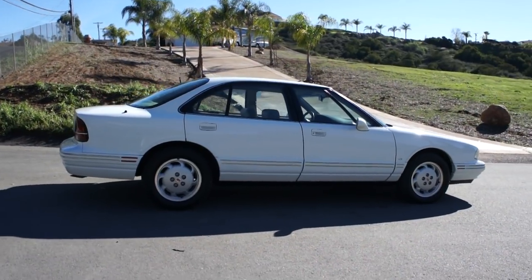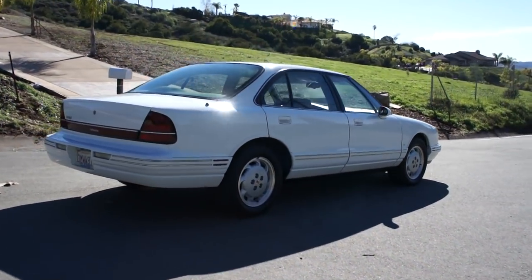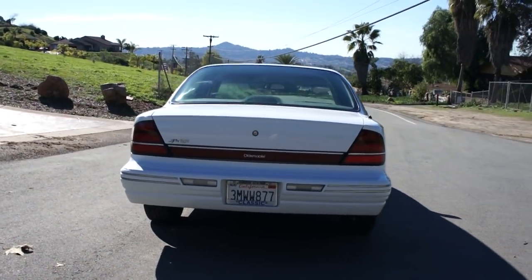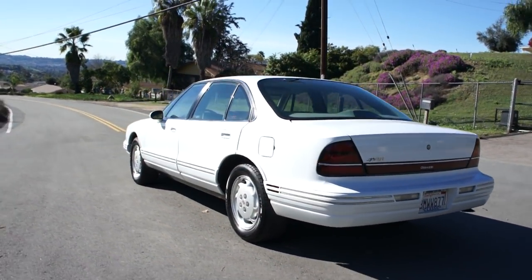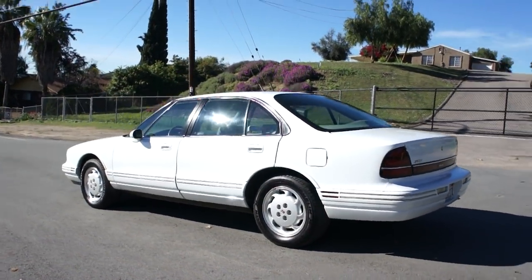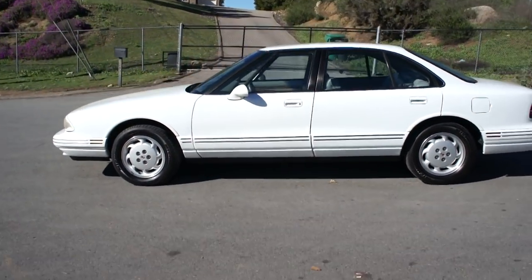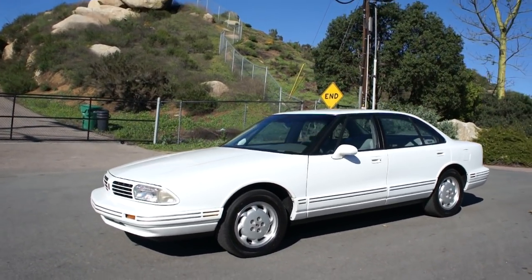I've had my share of STS Sevilles with the North Star and S500 W140 cars and even the newer S500s. You name it, I drove a lot of things — Porsches. This car gives you the feeling. It's just an amazingly quick car. It gives you that really neat, muscly feeling. And I'll tell you, it's the ultimate sleeper.